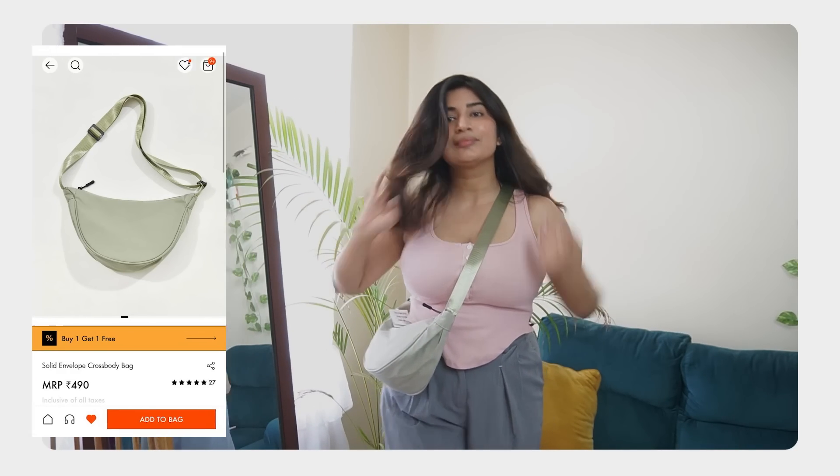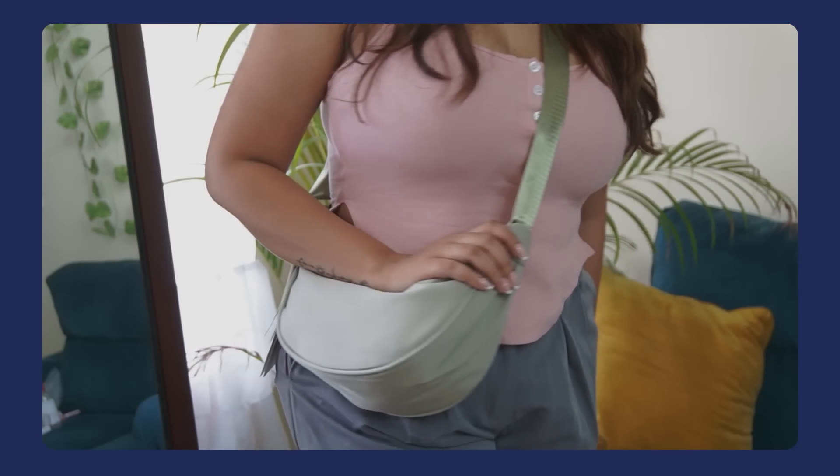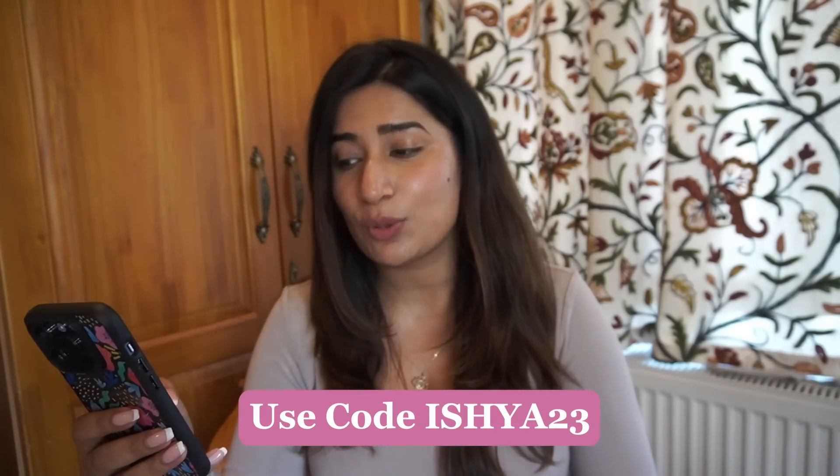Next is a very cool find — I think Diet Sabya made this very popular. I was seeing it all over Sarojini and I got it for Sarojini prices on Urbanic. This is the envelope crossbody bag — I'm not sure which luxury brand it's a dupe of but it's something like that. This bag was just 490 rupees and comes in four different colors. I went for the pastel green because I already had black. The material is very good and it's very spacious. I love the whole aesthetic — it's a unisex bag, and it looks amazing with pastel outfits. If you're wearing something basic like white, this would add the perfect pop of color.